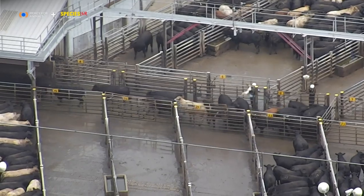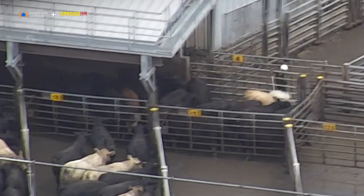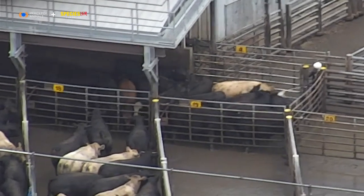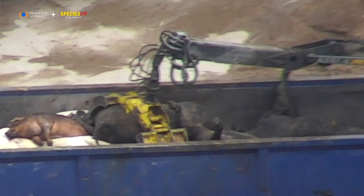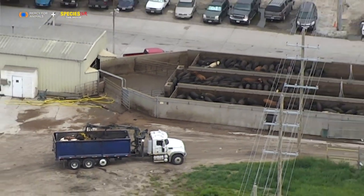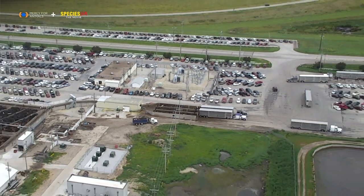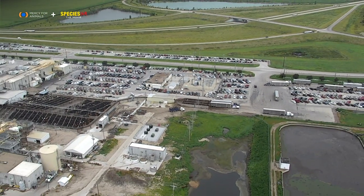Eventually, the cows are pushed further and further, until they disappear inside. And dumpsters like these await those who die before completing the process. The rest die inside this building.